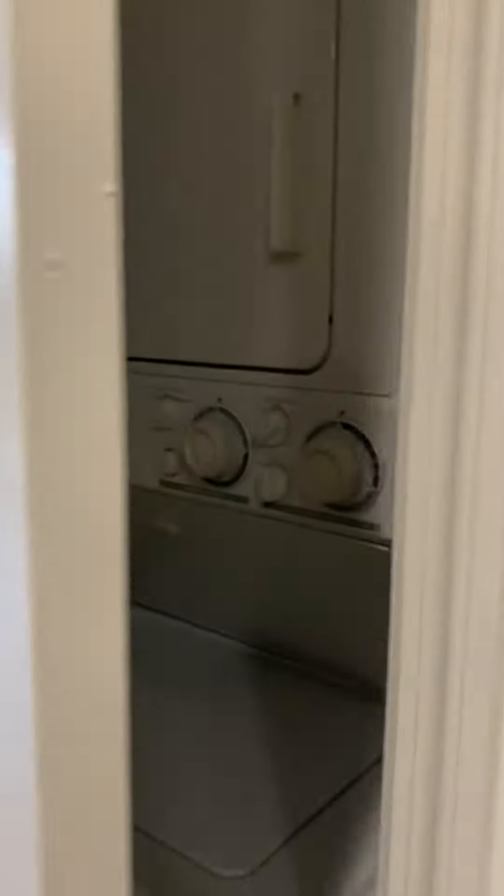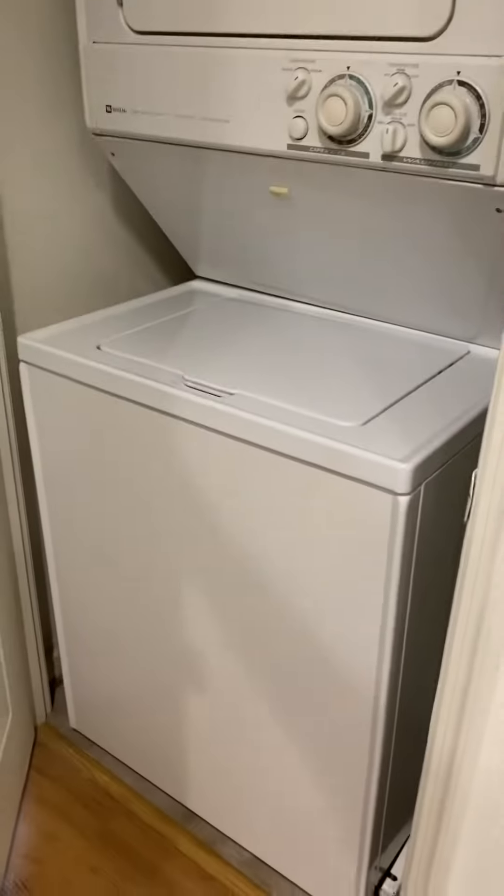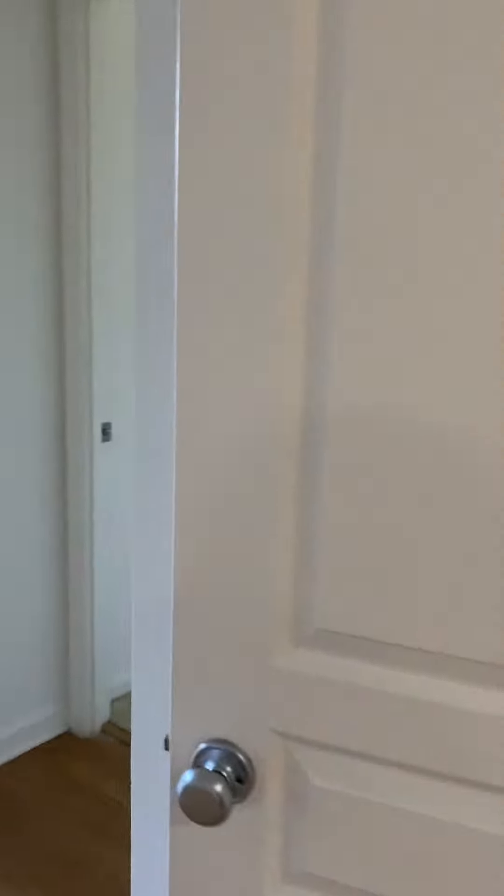Here you have your washer dryer and a closet off the living room, as well as an additional coat closet for some extra storage.